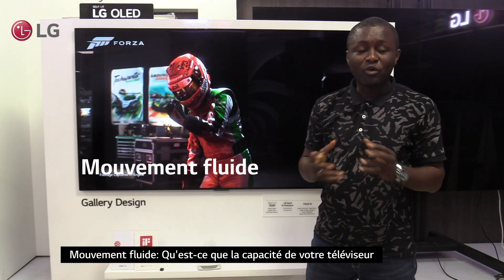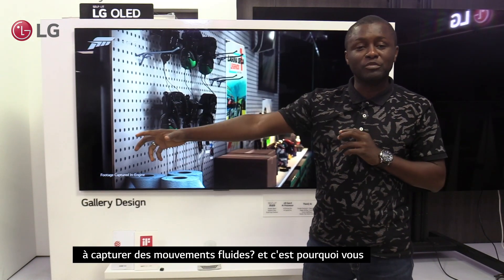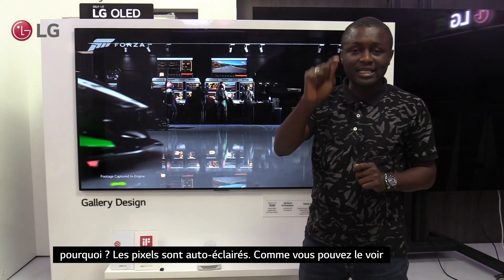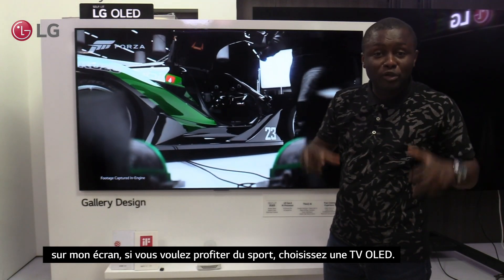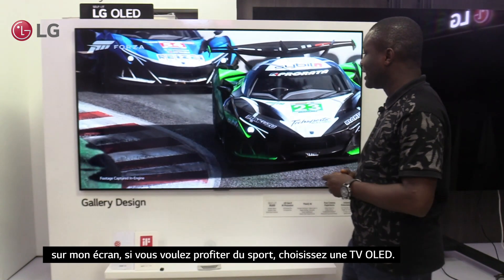Smooth motion. What is smooth motion? It is the ability of your TV to capture details of movement, either fast or slow. And that is why you're not going to see blurry pictures on OLED TV — because of self-lit pixels. As you can see on my screen, if you want to enjoy real sports, then choose OLED TV.